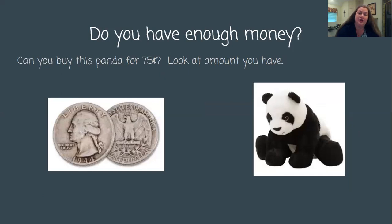Next, let's look at this. Do you have enough money? Can you buy this panda for 75 cents? Look at the amount you have. I just finished reading a fun panda book with one of our students. We learned a lot about pandas, and I kind of want a panda. But do I need a panda? A panda's not going to fill any need I have — it's just really cute and I want it. So let's look at my money and see if I can afford it. I have two quarters.